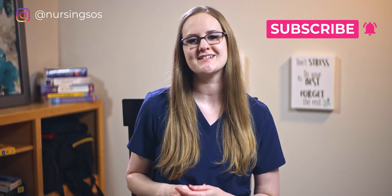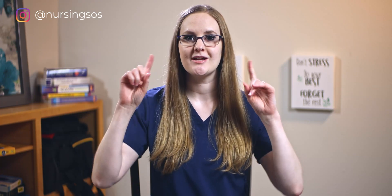Hey there friend, Christina here and welcome to the Nursing School Show. I am here to help you pass nursing school and become an amazing nurse. So if you want to rock nursing school without totally losing your mind, hit that subscribe button and click the notification bell, and let's dive in.